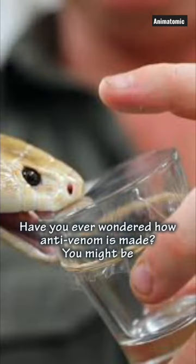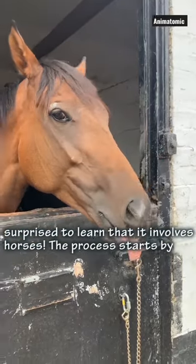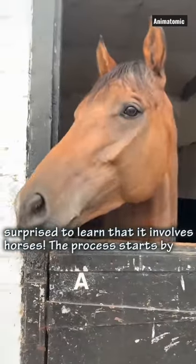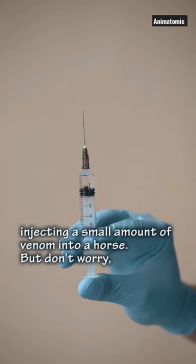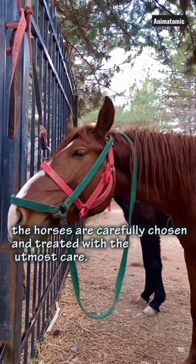Have you ever wondered how antivenom is made? You might be surprised to learn that it involves horses. The process starts by injecting a small amount of venom into a horse. But don't worry — the horses are carefully chosen and treated with the utmost care.